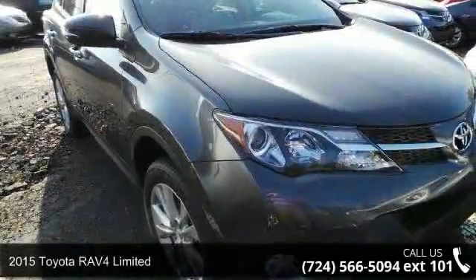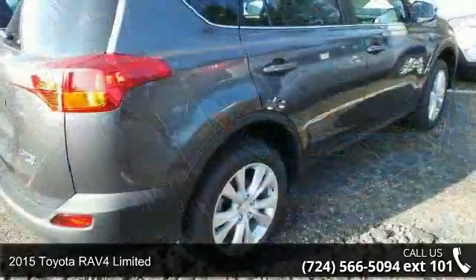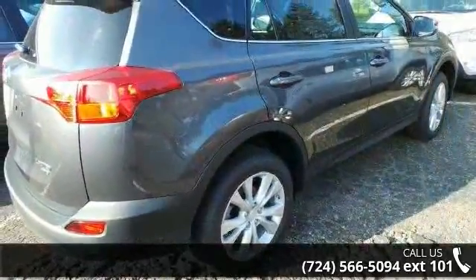Arrive in style with this 2015 Toyota RAV4 Limited. If you are looking for an automobile with great features, look no further.